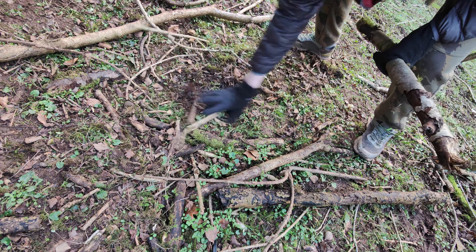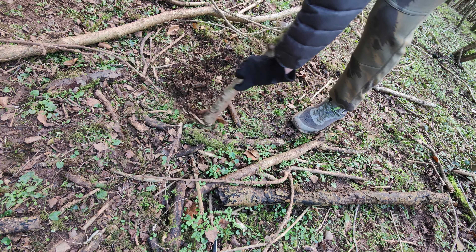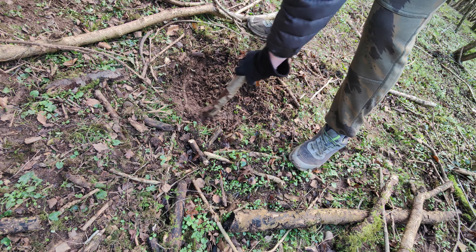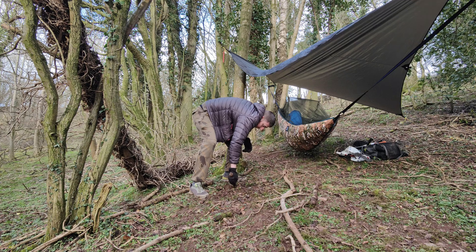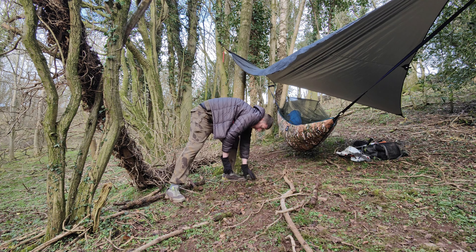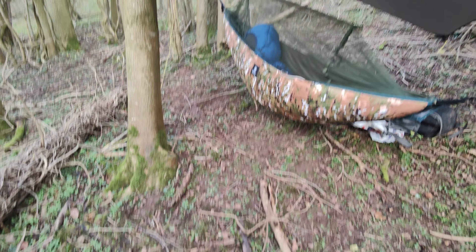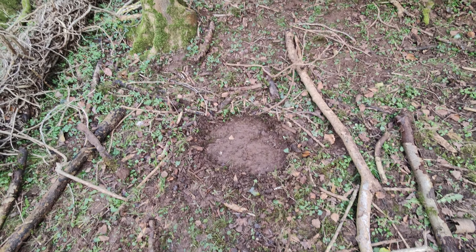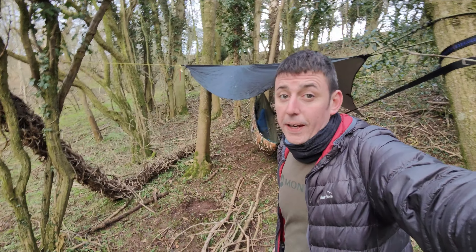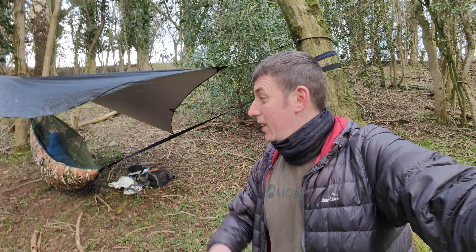Right, let's start getting a bit of a pit dug out. And there we go, that'll do. Decent gap back from the hammock, shouldn't get any embers bouncing up at us. The wind, if it does blow, it'll be blowing back towards me. Just from the area I've been sat around I've managed to get a decent amount of wood to start off with. It's really not going to be hard to find enough to keep us going for the night round here — it's everywhere, there's so much dry wood.